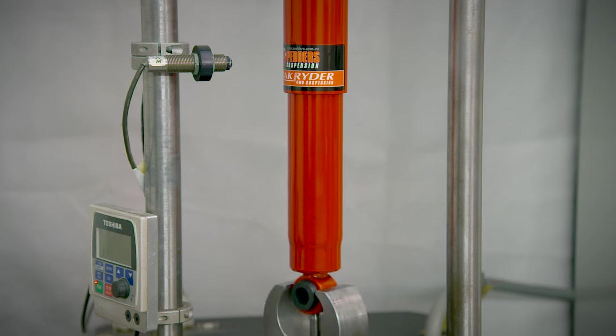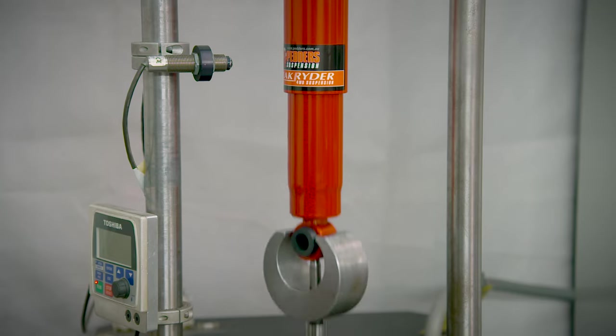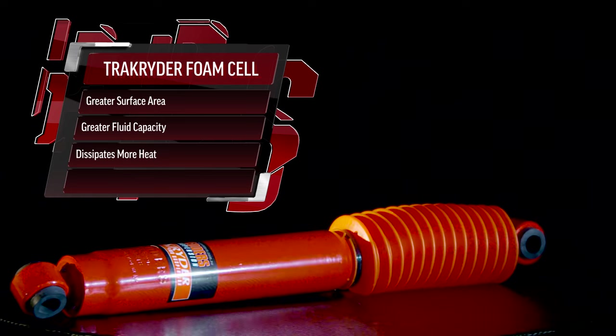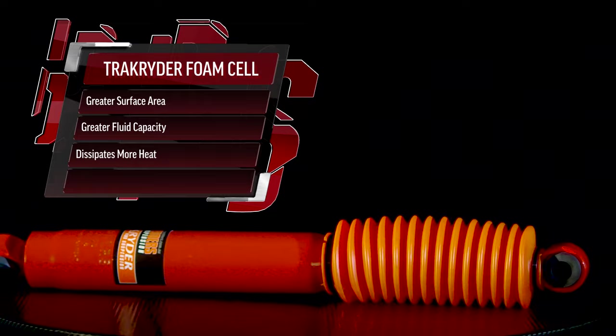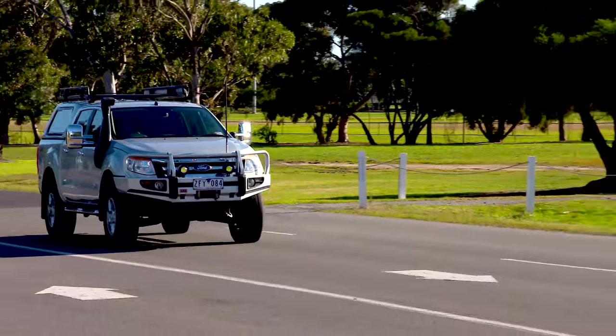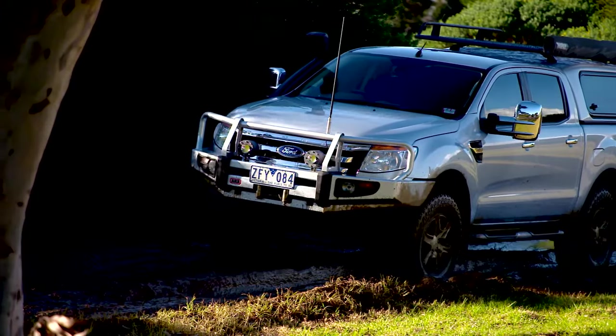As the fluid cycles between the two tubes, it dissipates heat. The greater surface area combined with the greater amount of fluid inside the TrackRider Foam Cell shock means more heat is dissipated than is possible with the TrackRider Gas shock. This means you can drive for longer, in tougher conditions, without loss of performance.